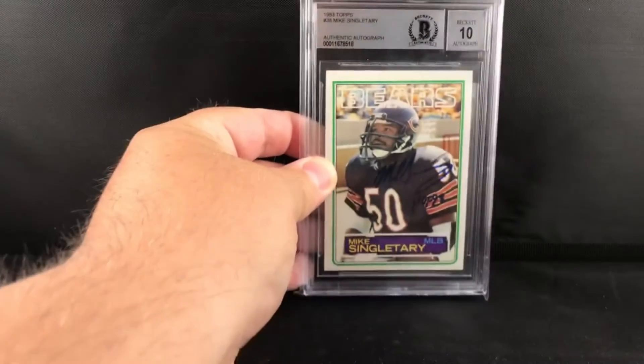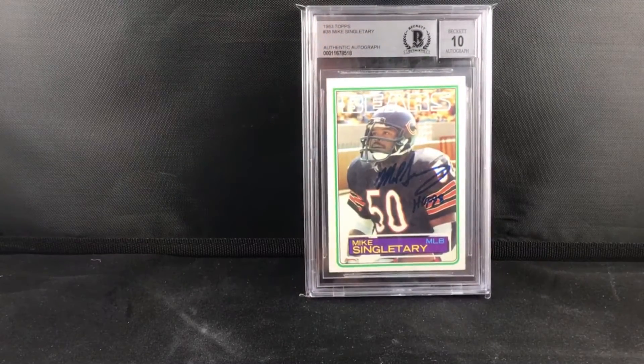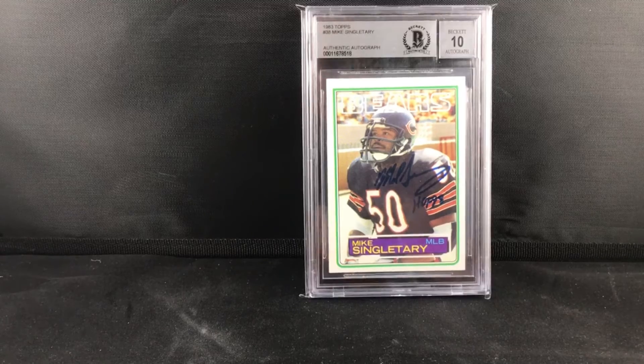It was like 30, 31 bucks with shipping — I thought that was a pretty good deal. The card's in pretty good shape, minor centering issues, so I was happy to add that one to the collection as well. Hope you guys enjoyed.